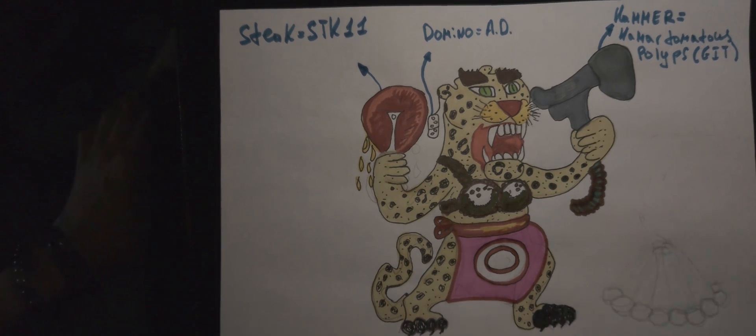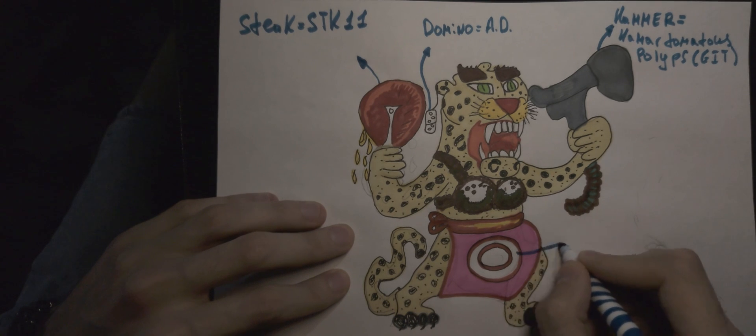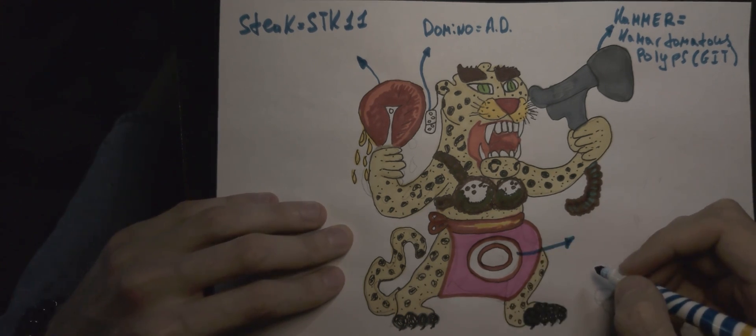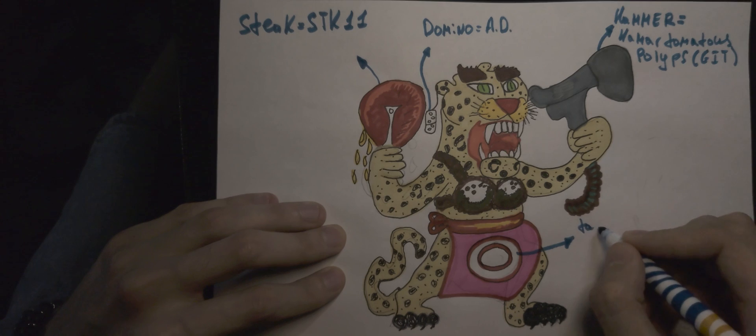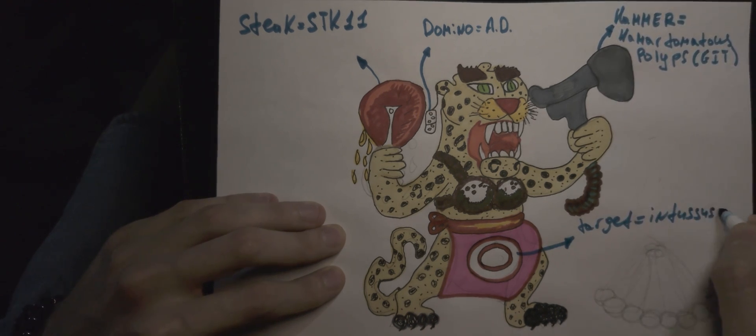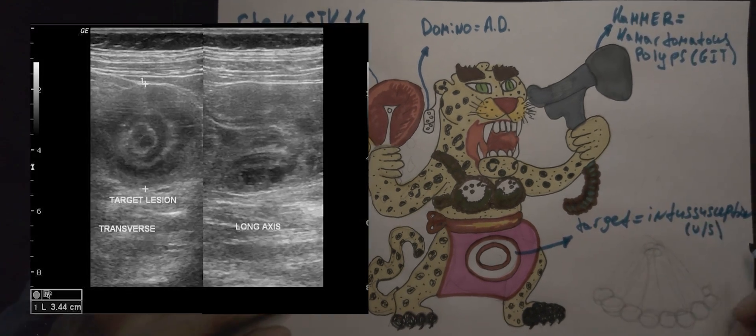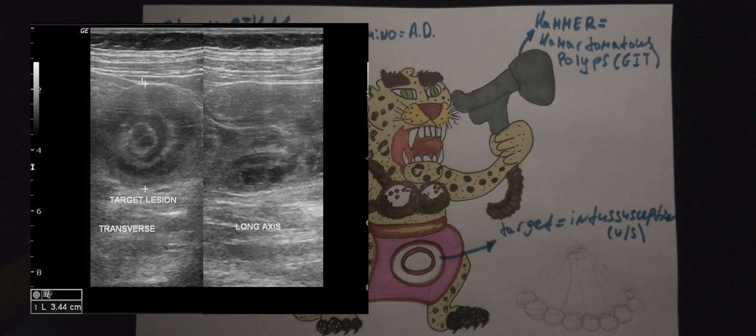Telescoping of the bowel can occur in this syndrome. Our Jagger wears an apron with a pattern in the form of a target, symbolizing the ultrasound clue that will look like this — a target-like intussusception, as you can see on your left.